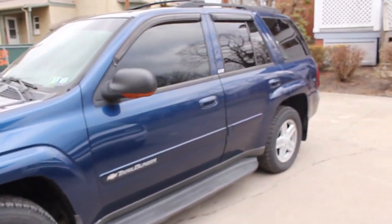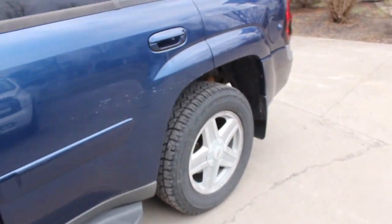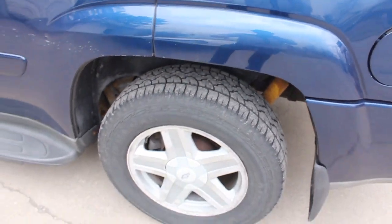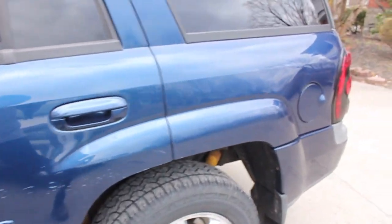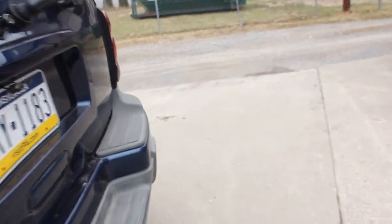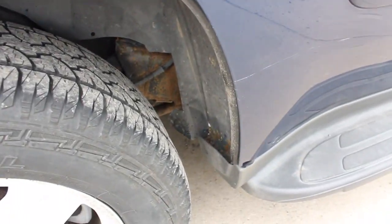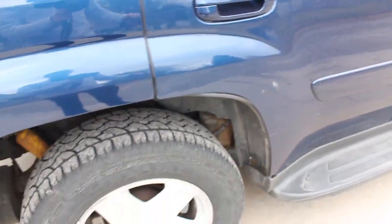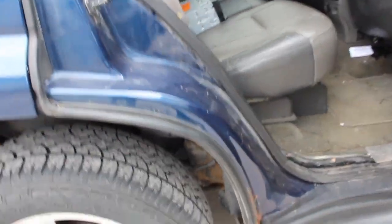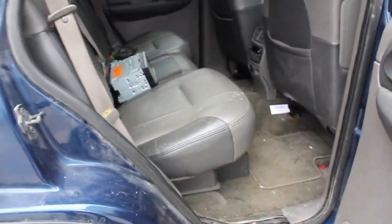It's got four by four, towing package, trailer brake, aftermarket head unit - it's got a lot of stuff. The main reason I got this thing and paid a little more than normal is it has a current inspection good for another four months. Frame's good, tires all around are nice all-terrains with good tread, 2021 date code. It's pretty rust free - a little rust starting on the doors where it always does, and one bad spot on the dog leg with a bubble starting.